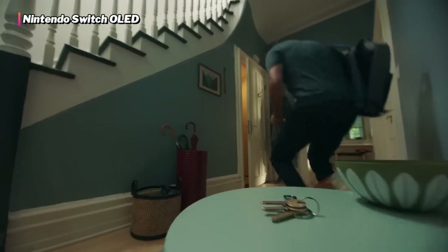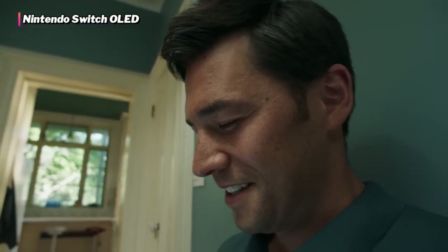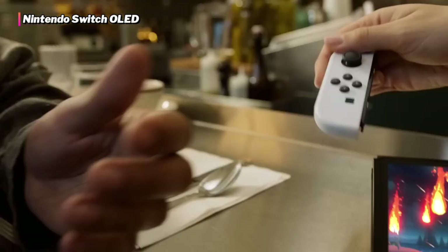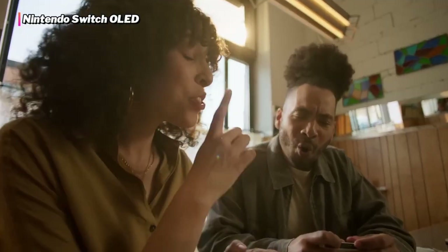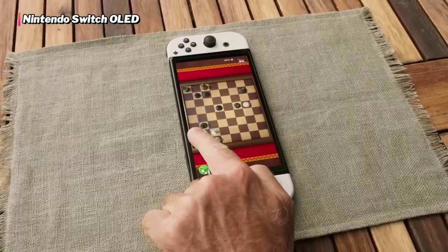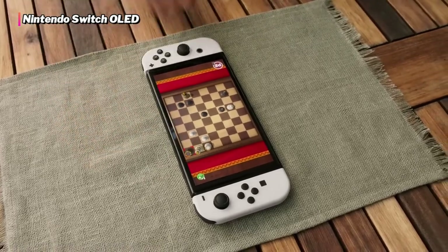Nintendo took a significant risk by developing a hybrid platform, but everything has paid off handsomely. One of the most significant advantages of purchasing a Nintendo Switch is its extensive library. It includes fantastic exclusives such as The Legend of Zelda: Breath of the Wild, Fire Emblem: Three Houses, Super Mario Odyssey, and many more. Unlike the Wii U, Nintendo has made the Switch more accessible to third-party titles, so you can play games like Kingdom Hearts, The Witcher 3, and many more. While the Switch's technology is less powerful than others on this list, it more than makes up for it with amazing games and a broader choice of ways to play. The Nintendo Switch isn't exclusively for youngsters — it is also appropriate for grown-ups.